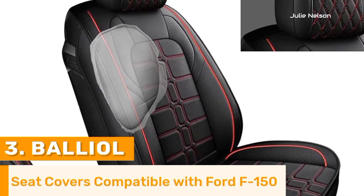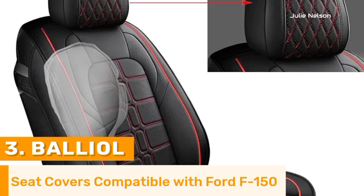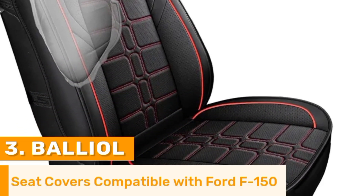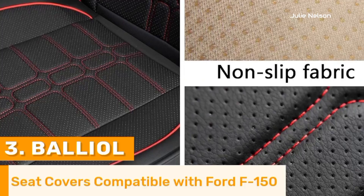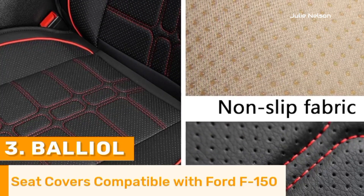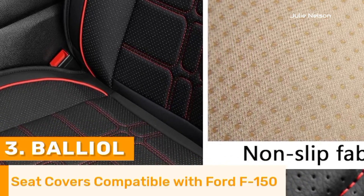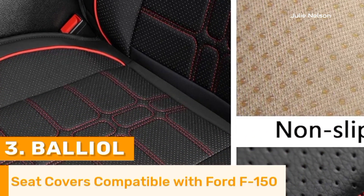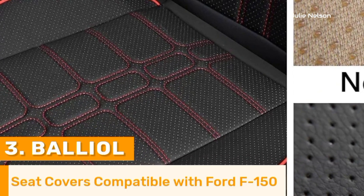Maintenance is simple, requiring just a quick wipe to keep them looking new. Available in various colors and designs, Balliol seat covers offer a versatile solution for personalizing the truck's interior. They enhance the overall driving experience by combining practicality and elegance, making them an excellent investment for any Ford F-150 owner seeking to upgrade their vehicle's cabin.